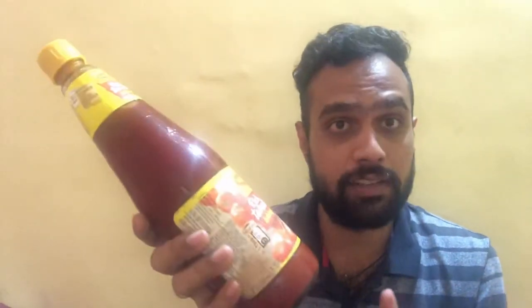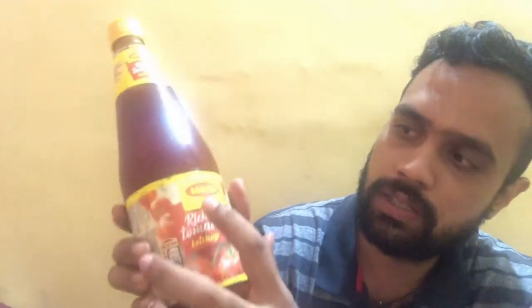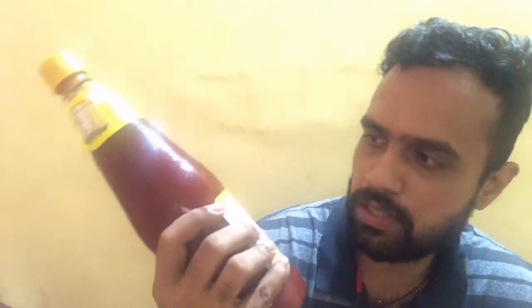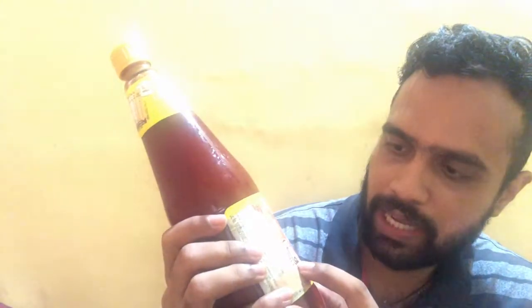First of all, looking at the packaging — the bottle comes in a glass bottle, so be careful while handling it. Right here we can see the Maggi branding on top. It says 'Maggi,' then 'Rich Tomato Ketchup' on the label as well, and there's an illustration of nice red juicy tomatoes.